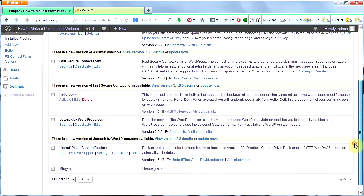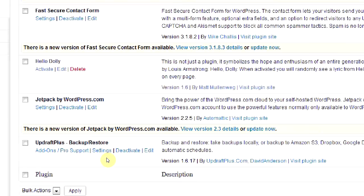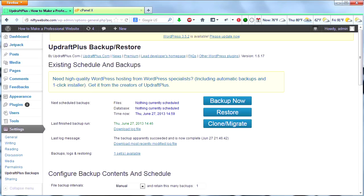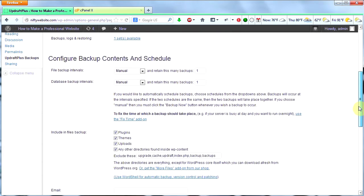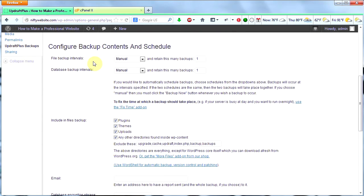Now we're on the plugins page and I'm going to click on Settings for UpdraftPlus Backup Restore. In here, I'm going to leave all the settings as is for now, but I'm going to go through them here real quick for you. You can set up scheduled backups if you'd like for your files and for your database.